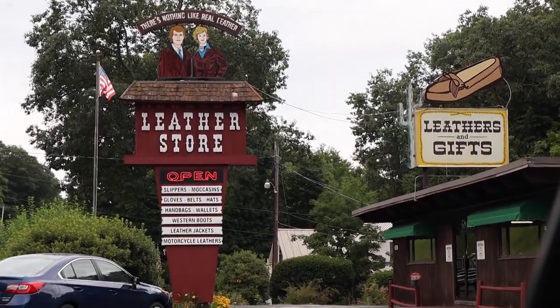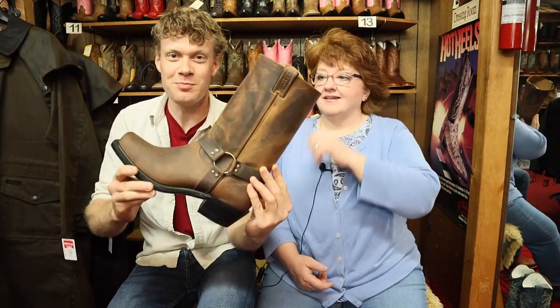Hey everybody, my name is Jeremiah Craig and I am with Carla of Howard's Leather Store here in Spofford, New Hampshire. And today we are going to be reviewing these Boulet harness boots. Let's get into it.